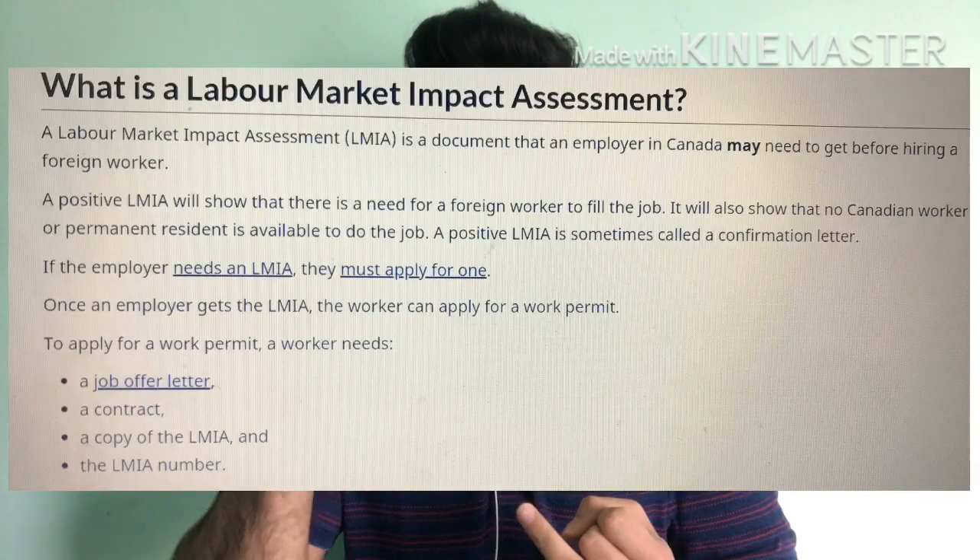I will talk about how, if you are in Canada on a tourist visa, you can convert. The procedure for work visa requirements in Canada will be the same. I will explain the chronology — the basics of what the first step is, what the law is that you have to follow.